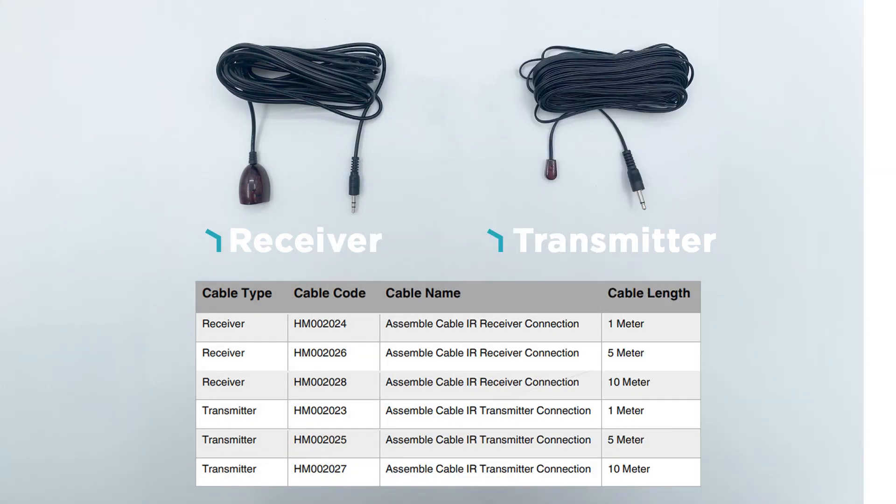The KNX IR Gateway supports bidirectional communication between KNX and infrared. After learned, obtained, and downloaded the infrared codes through the infrared learning page of KNX Assistant Software and IR Learner, the KNX IR Gateway can control TV, DVD, air conditioner, etc.